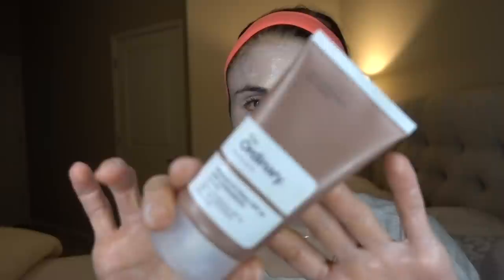Hey guys. As you can tell from the title and thumbnail and intro of this video, today I'm going to be reviewing for you all the new mineral sunscreen from The Ordinary. I've gotten many requests to review this sunscreen for you guys, so here it is.